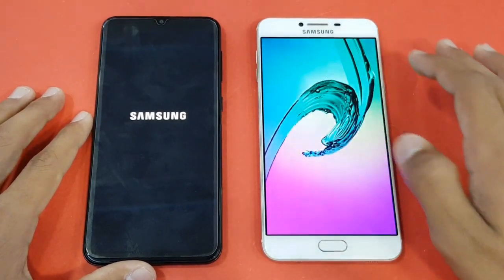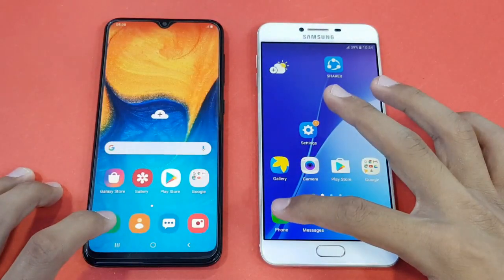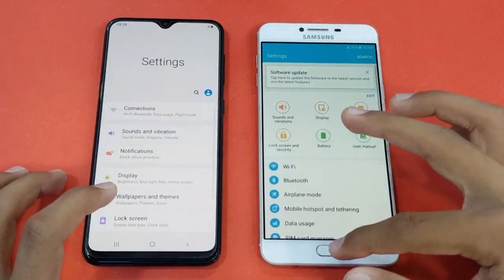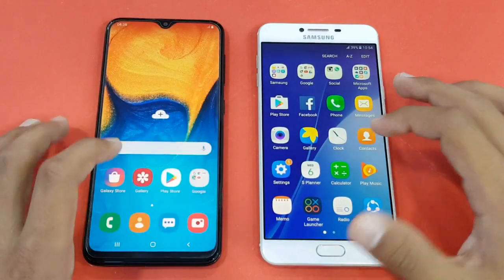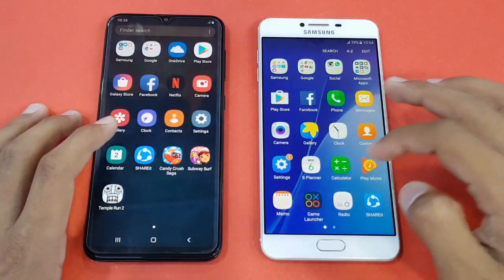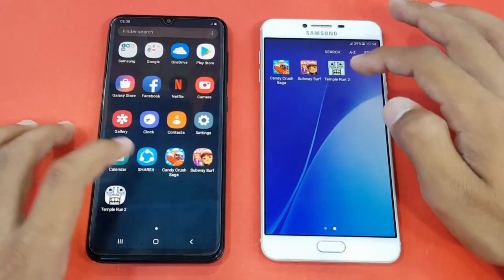The Samsung Galaxy C7 is faster on the boot test and the A20 is right behind. Next up is the Settings app, and that was about the same on both phones. Launching the Clock app on both phones — again, about the same on both phones. Launching the Calendar application, and faster again on the C7 with the A20 right behind.